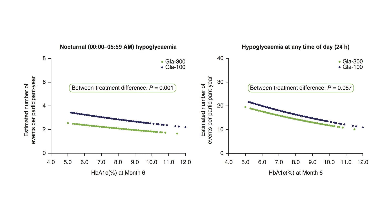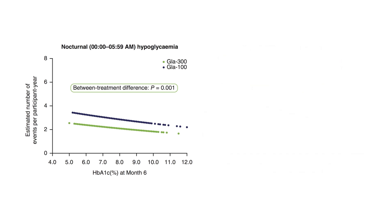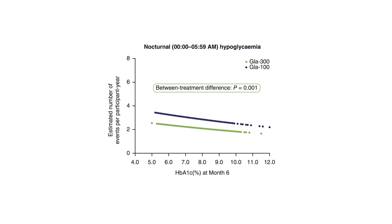In this analysis, a significant inverse relationship between hypoglycemia rate and HbA1c at 6 months was seen. No difference in this relationship was observed between glargine 300 and glargine 100 treatments. Participants treated with glargine 300 experienced a significantly lower rate of confirmed or severe hypoglycemia at night compared with those treated with glargine 100, regardless of HbA1c at 6 months.